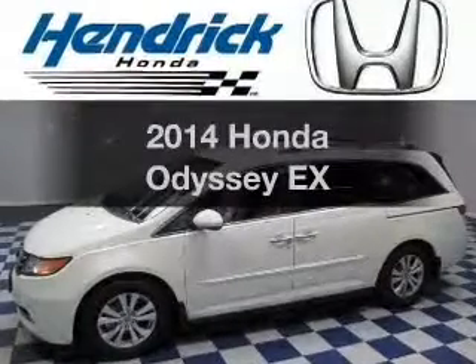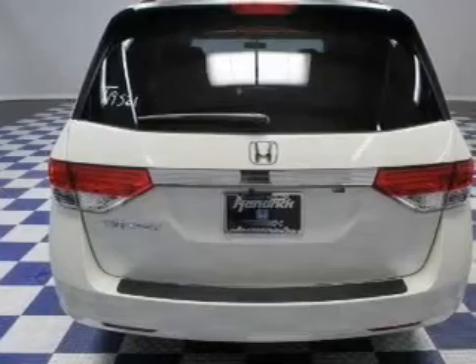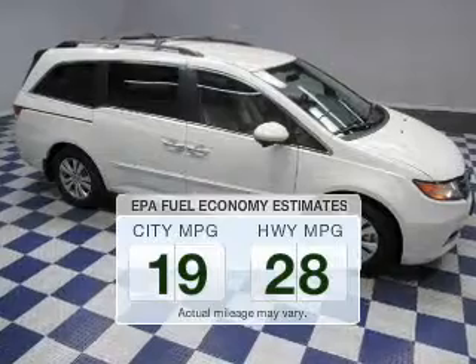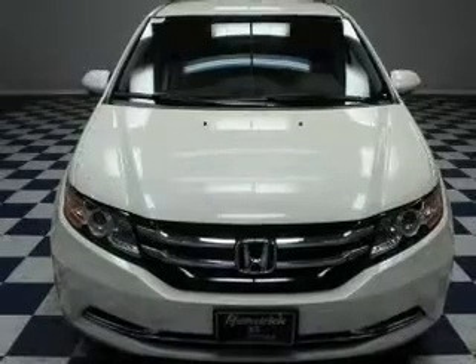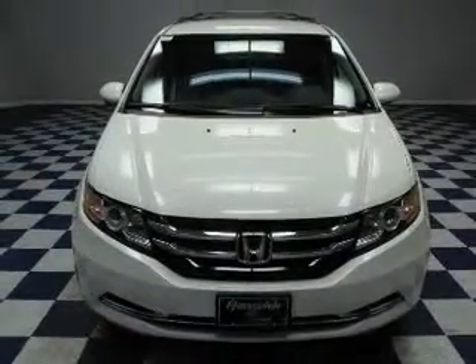Introducing the 2014 Honda Odyssey. If you're looking for a first-rate auto, this one could be yours today. In the city or on the highway, you'll spend less time at the pump with this fuel-efficient vehicle. The powertrain includes front-wheel drive with a reliable six-cylinder engine driven by a six-speed automatic transmission. Premium wheels give a more luxurious look.